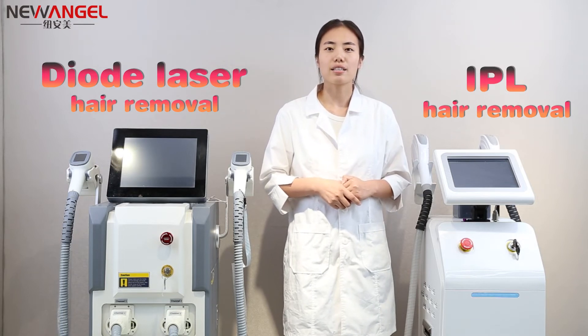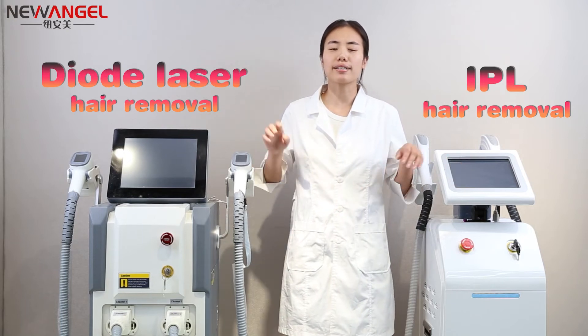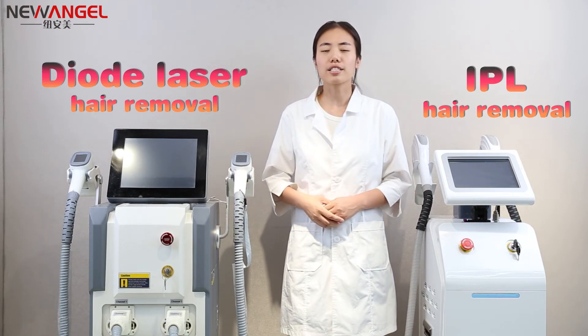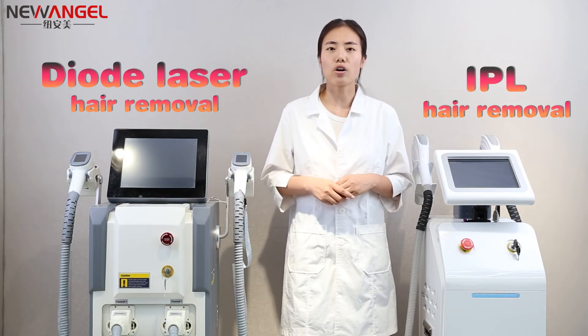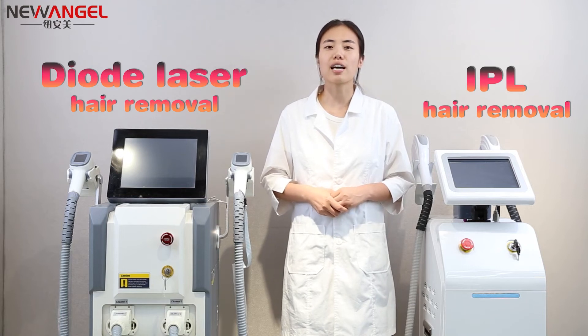APL has a broader effect on surrounding skin which can lead to greater tissue irritation. Another major difference is that DELT laser works on all skin and hair types, while APL is best used on light skin and dark hair, since APL light pigments in hair render it useless over time.